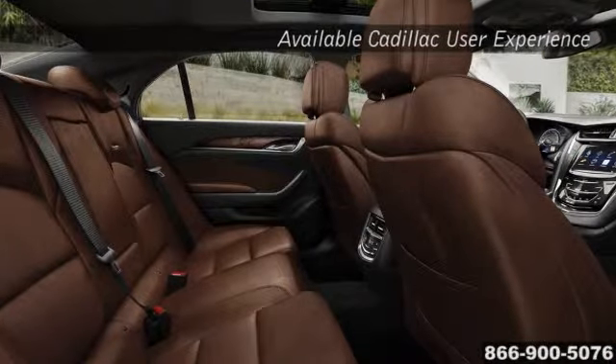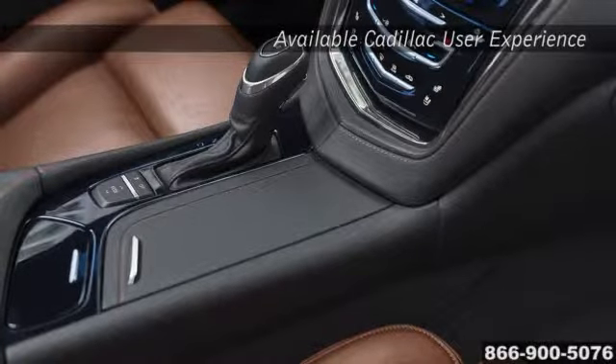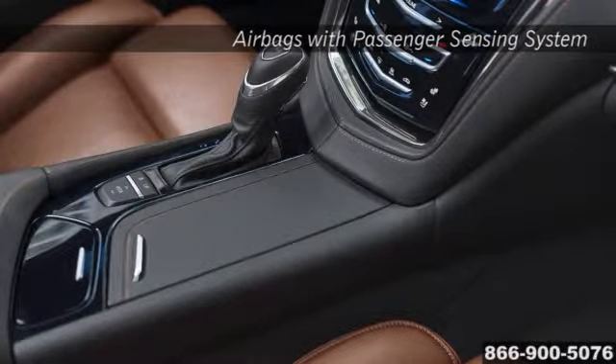Finished with fine, authentic materials like your choice of exotic woods, anodized aluminum, or carbon fiber, the CTS is brilliantly designed to revolve harmoniously around you.